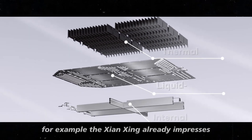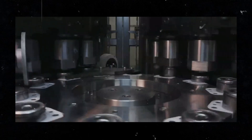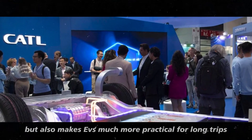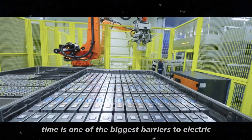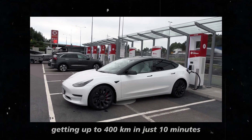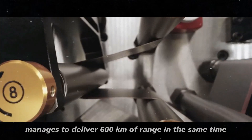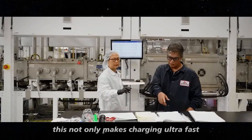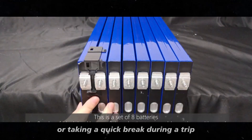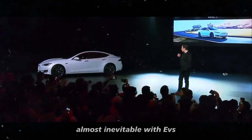The Shinsheng already impresses with its ability to provide up to 400 kilometers of range with a quick charge of just 10 minutes. This drastically reduces the time a driver needs to spend at charging stations and makes EVs much more practical for long trips. Charging time is one of the biggest barriers to electric vehicle adoption, but the Shinsheng Plus goes even further, delivering 600 kilometers of range in that same 10-minute charge — making charging not only ultra-fast but also extremely convenient.